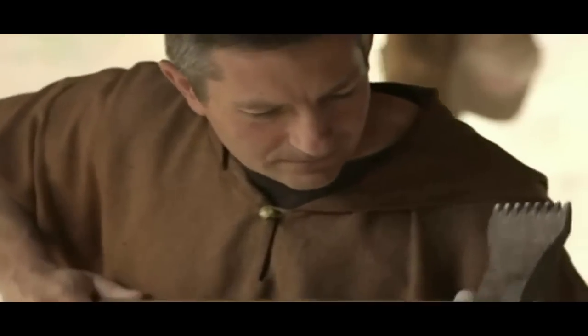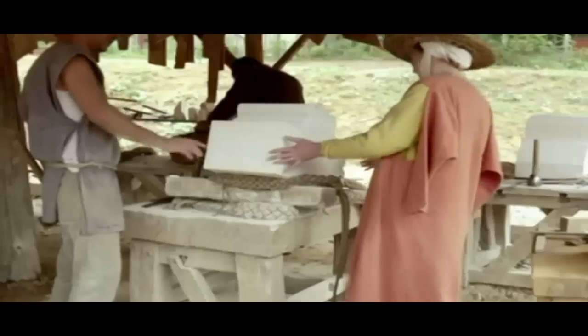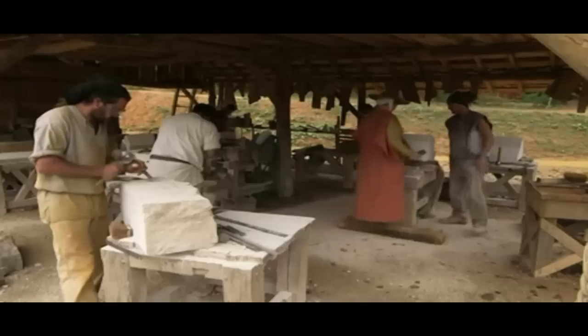Intricate stonework was in high demand and masons were employed based on their work in other buildings. Window design was particularly important, and something the lord of the castle would have direct influence over. Ruth has come for a lesson in fine masonry with Mathieu Carnivillier. How long has this stone taken? Three, four days — and it's not finished. A stonemason's apprenticeship lasted seven years, so for Ruth this is a very valuable stone to start on.